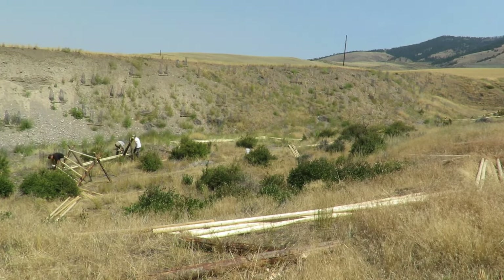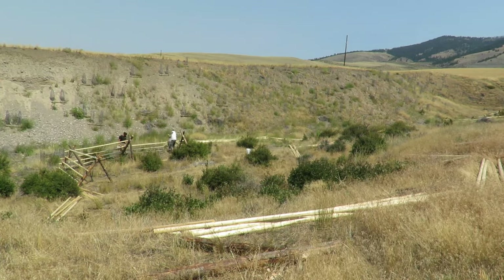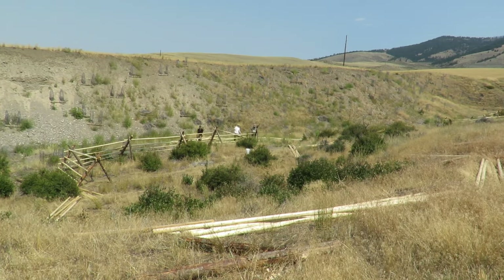The exclosure encloses mock orange, a critical plant for pollinators in lower sheep camp. We expect spotted towhees to nest in the branches of the shrubs after mock orange expands in the exclosures.